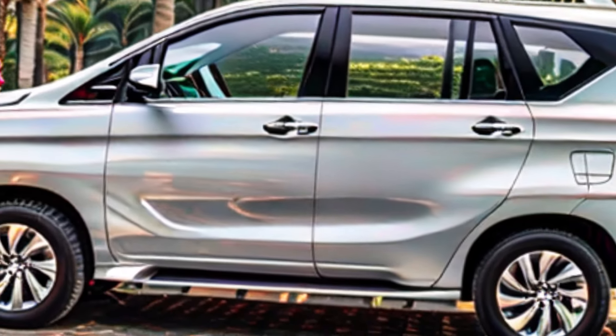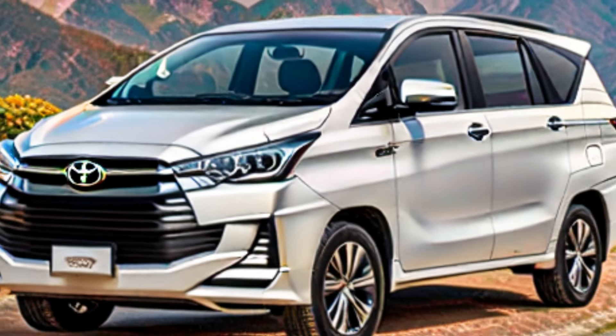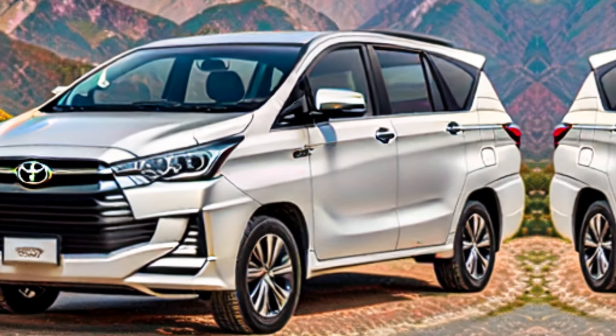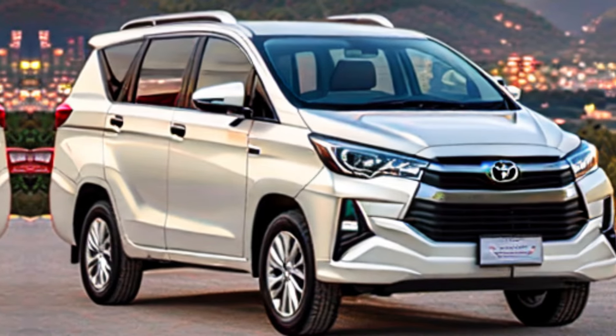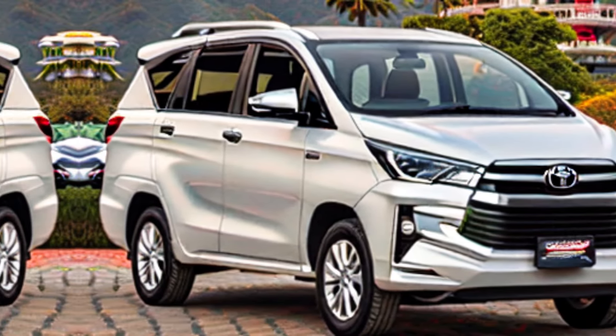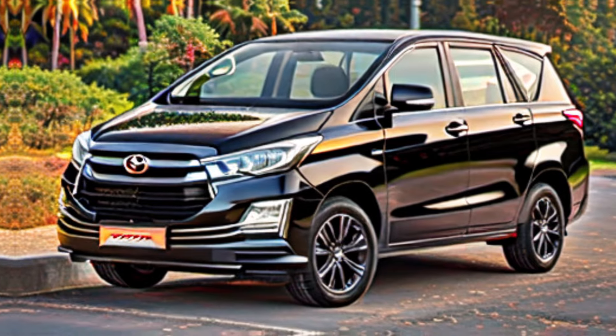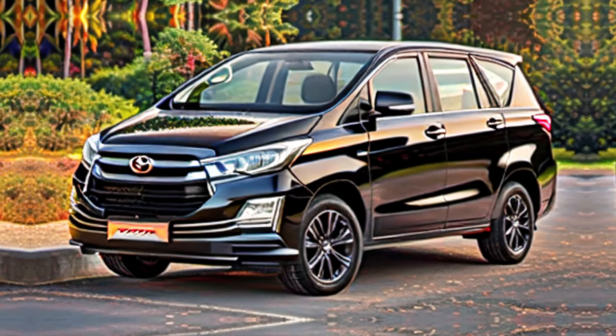Safety first — peace of mind for every mile. Safety is paramount, especially when your family is on board. The Innova Krista 2024 comes packed with top-notch safety features. We're talking multiple airbags, traction control, vehicle stability control, and the whole package. These features will give you the peace of mind to focus on what truly matters — creating lasting memories with your loved ones.